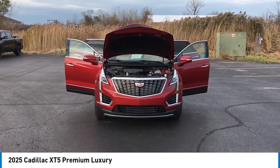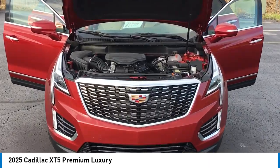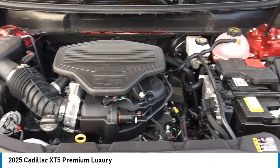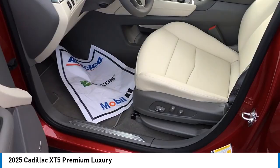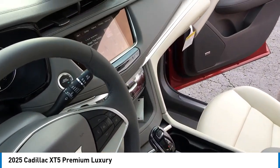Stop by and take a look at the 2025 Cadillac XT5. The Cadillac XT5 was crafted to adapt to your needs while expressing your distinctive sense of style. Visually striking and intelligently designed, this crossover outsmarts any task with progressive technology and an accommodating interior.